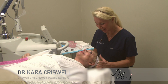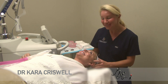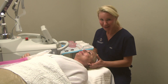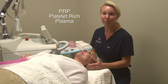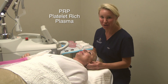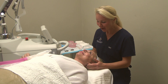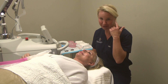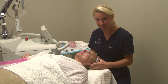Today our roles are reversed — Debra, you're going to have to be quiet and I'm going to be the one talking. What we're going to do is inject some PRP, platelet-rich plasma, which will help improve the appearance of the tear troughs — the little indentations here — and some of the darkness you see in the under-eye area.